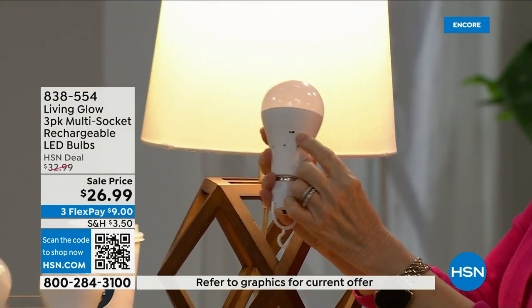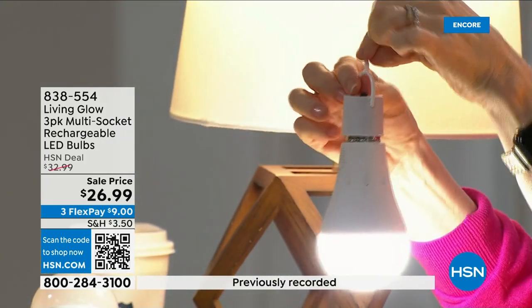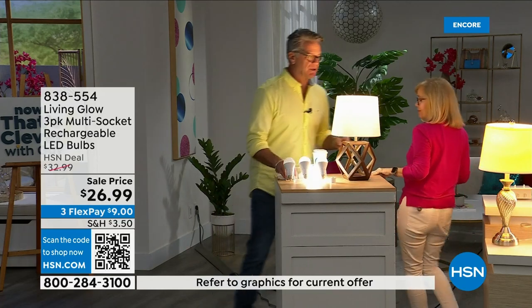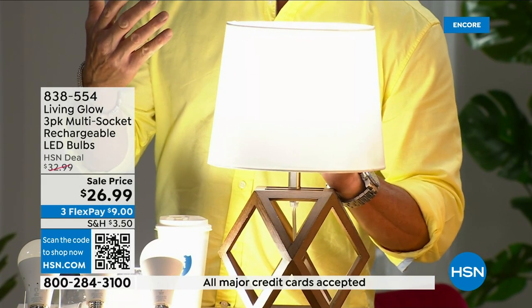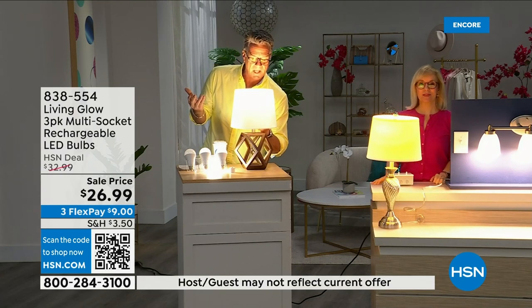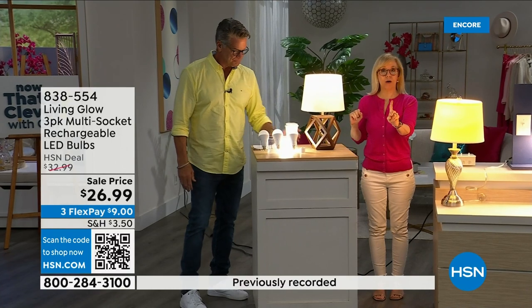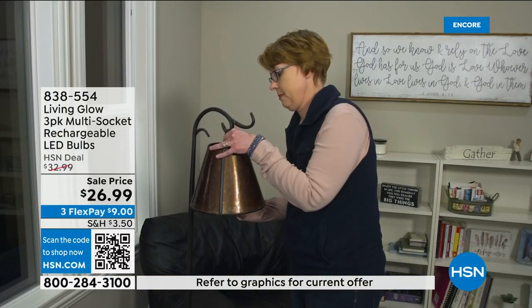The power cap screws onto the bulb and turns it into a portable flashlight with a little hook for hanging. When in the power cap it stays in daylight mode. Looking at the difference between bright daylight and soft light — you can clearly see it on your face. Some people prefer daylight for makeup or the kitchen; softer light is nice in a lamp at night. Both are 60-watt equivalent. One bulb, two settings — daylight or soft — with just one small switch inside.